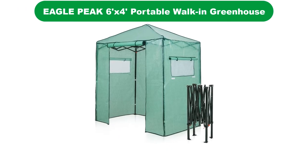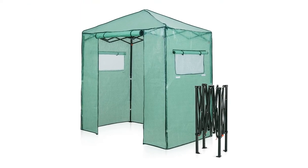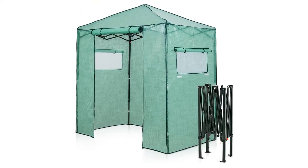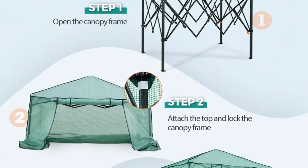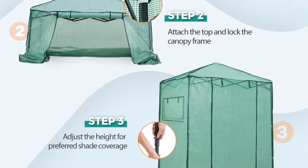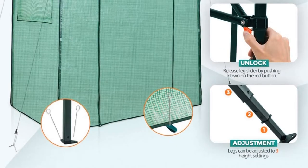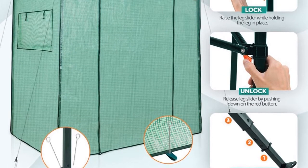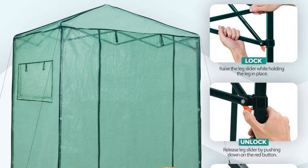Number 2. Our second best pick is the Eagle Peak Portable Walk-in Greenhouse. This Eagle Peak pop-up greenhouse boasts a compact 6 by 4 feet size, making it a perfect pick for indoor or outdoor garden setup. It promises to deliver a hassle-free assembly, takedown, and transportation. You can install this portable greenhouse without the help of anyone else or special tools, thanks to its one-person setup technology.